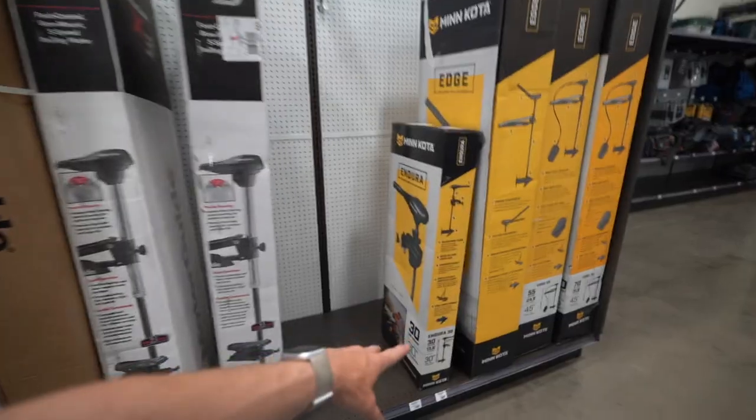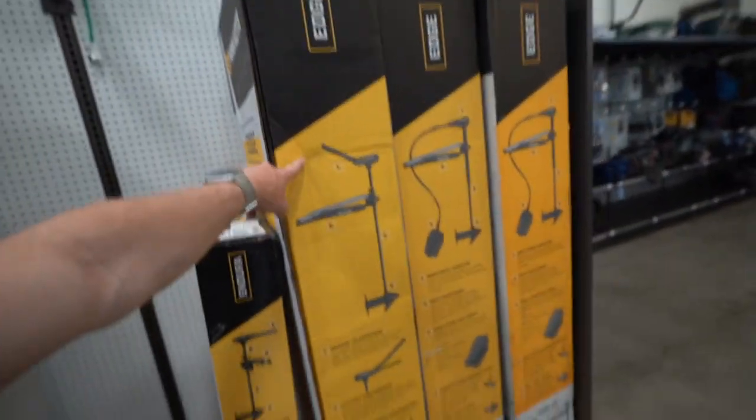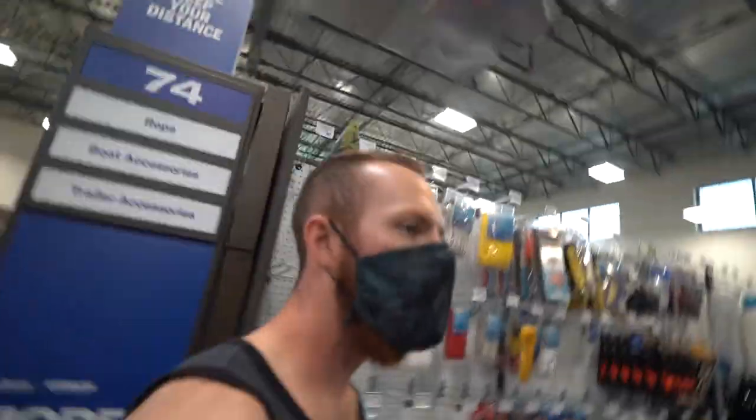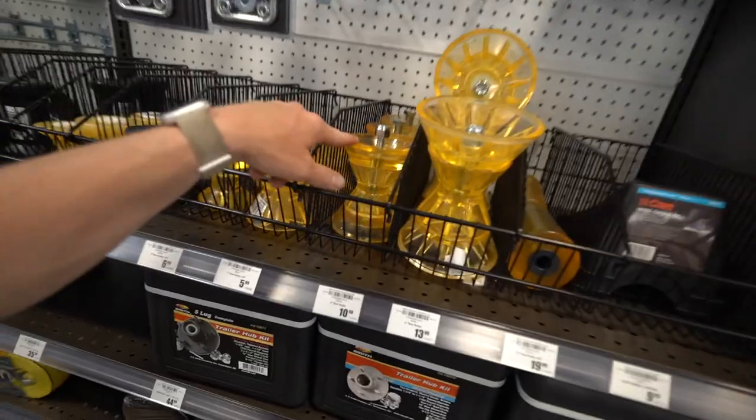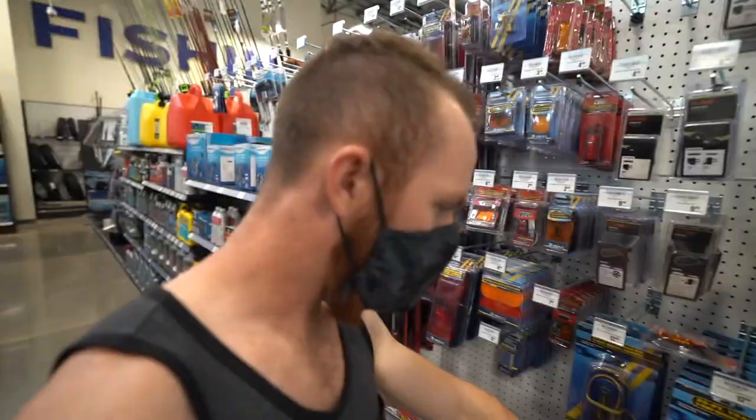On the boat we've got a 30 pound Endura on the back and a 45 pound thrust Edge on the front. I also need some connectors and I need lights. There's a lot of stuff I need here.